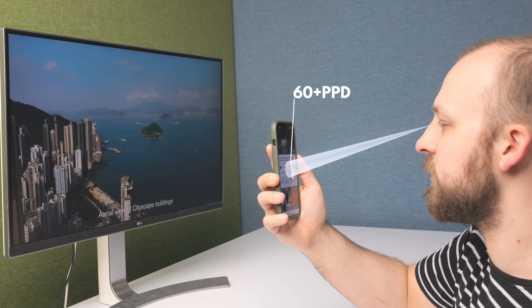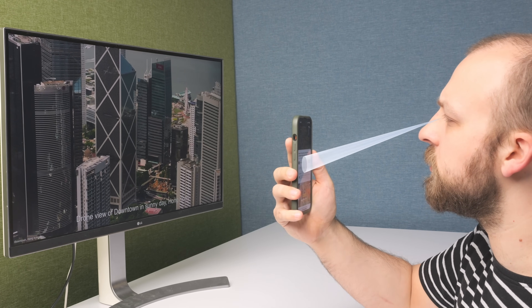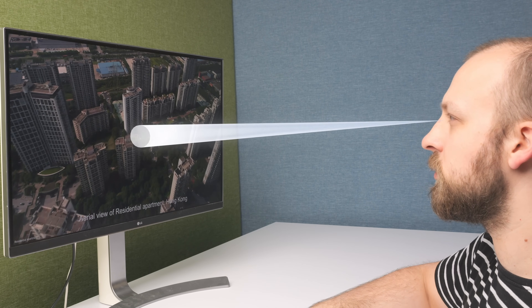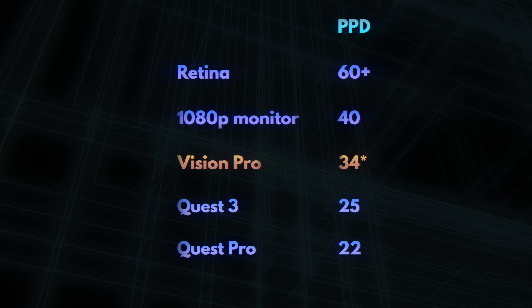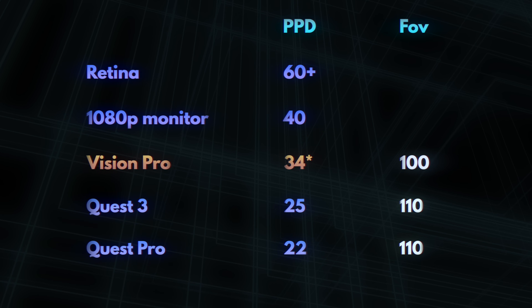Problem number three is that even though the resolution of these screens is incredible, it is somehow not high enough either. Apple itself defines a Retina display as one that offers roughly 60 pixels per degree — meaning if a screen can show at least 60 pixels across anywhere in 1 degree of your vision, you shouldn't be able to make them out as individual pixels and the screen will look perfectly sharp. 40 pixels per degree are roughly equivalent to watching a 1080p monitor at a normal distance, and that is kind of the floor for being really productive and comfortable. But in VR, the Apple Vision Pro is way ahead of everyone else, and yet it is pretty far away from Retina and not even in 1080p monitor territory, despite squeezing its pixels into a narrower field of view than many of its competitors.